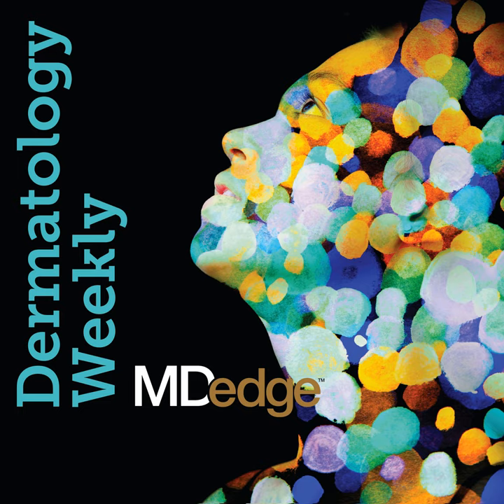You can reach Dermatology Weekly by emailing us at podcasts@mdedge.com. You'll also find that email address in the podcast description. We'll be right back after this message.